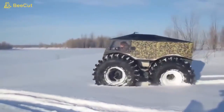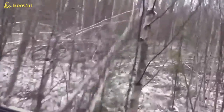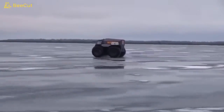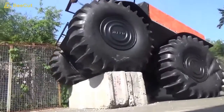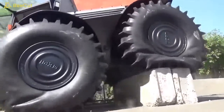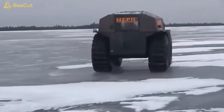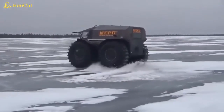With over two feet of ground clearance, Sherp's body easily clears many obstacles. Sherp's massive self-inflating tires allow the vehicle to adjust to different ground features. When necessary, Sherp employs skid steering, in which two wheels on one side are locked, with the wheels on the opposite side rolling free.